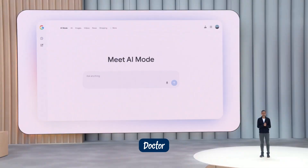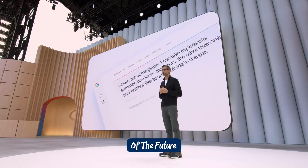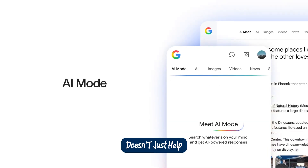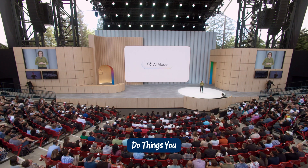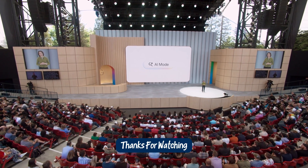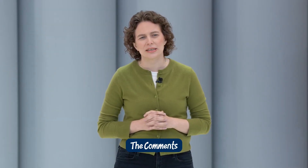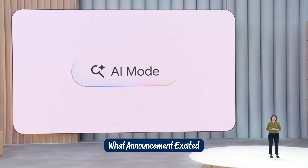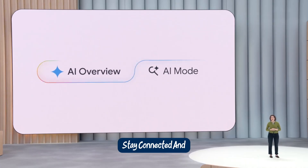And whether you're a student, a filmmaker, a doctor, or just someone who loves using tech to make life easier, Google just gave you a glimpse of the future — a future where AI doesn't just help you do things faster, it helps you do things you never thought possible. Thanks for watching. Don't forget to like, subscribe, and let me know in the comments what announcement excited you the most. Until next time, stay curious, stay connected, and keep imagining the future.